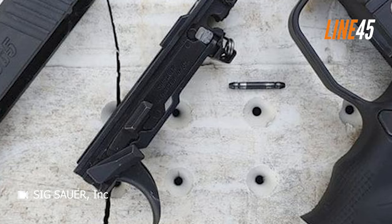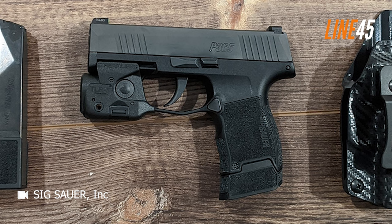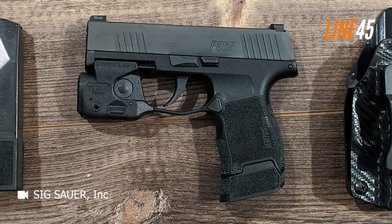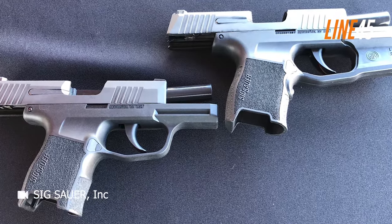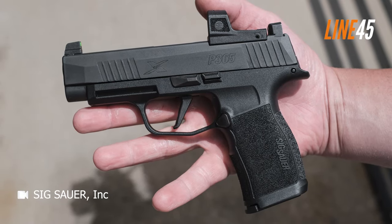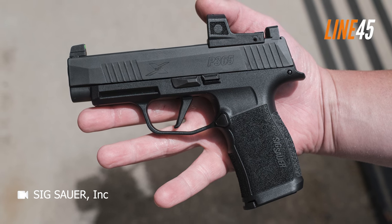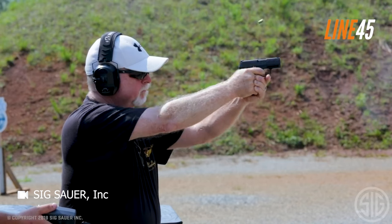A notable feature is the position at which the trigger breaks. Unlike triggers that break near the rear of the trigger guard opening, the P365's trigger breaks with approximately 3⅛ inches of open space behind it. This unique configuration provides an excellent balance in terms of length of pull, accommodating shooters with smaller hands effortlessly while also delivering comfort and usability for those with larger hands.